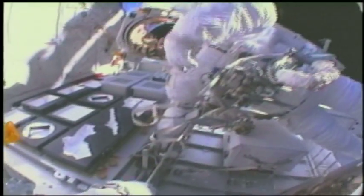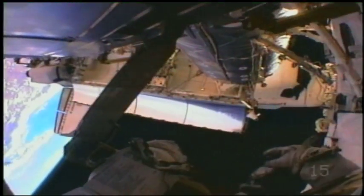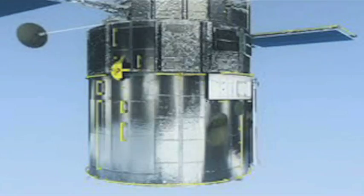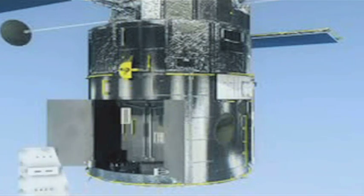Hubble's solar array panels were updated in Service Mission 3B in March of 2002. The seven-member crew of the Space Shuttle Columbia visited Hubble in orbit. Through a series of five spacewalks, the astronauts made several upgrades to the telescope's systems. Four large flexible solar array panels were replaced with smaller rigid ones that produce 30 percent more power. Astronauts also replaced the outdated power control unit, which distributes electricity from the solar arrays and batteries to other parts of the telescope.